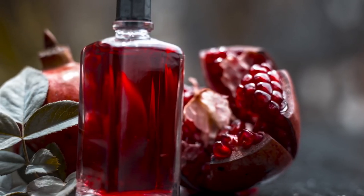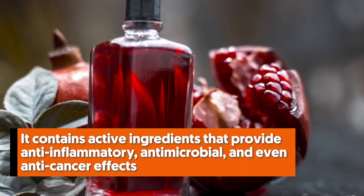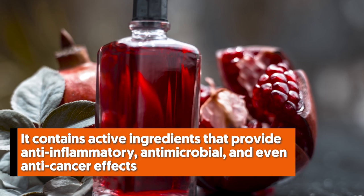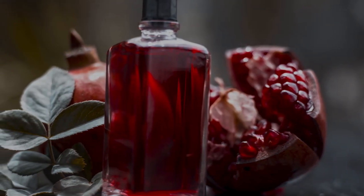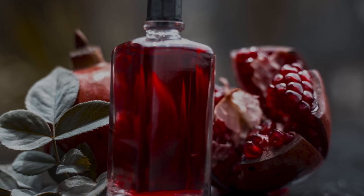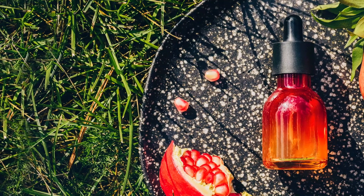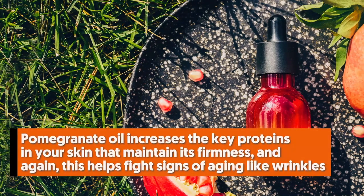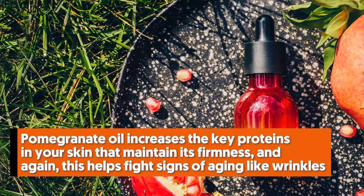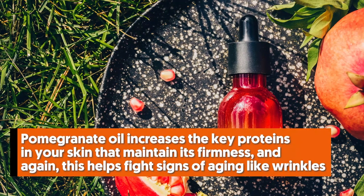Number two: pomegranate oil. Pomegranate seed oil makes a strong topical antioxidant. It contains active ingredients that provide anti-inflammatory, antimicrobial, and even anti-cancer effects. Based on a study, it stimulates the generation of the top layer of the skin by encouraging the production of keratin. More importantly, this essential oil boosts the elasticity of the skin, which is important in reducing wrinkles. In addition, pomegranate oil increases the key proteins in your skin that maintain its firmness, helping fight signs of aging like wrinkles.